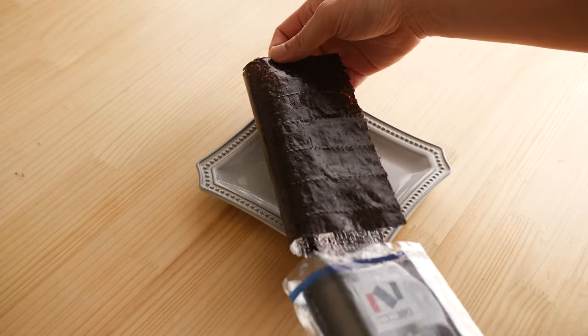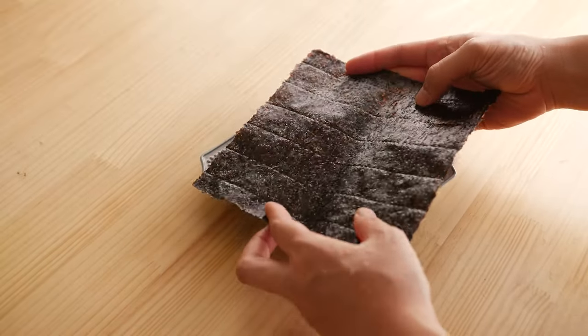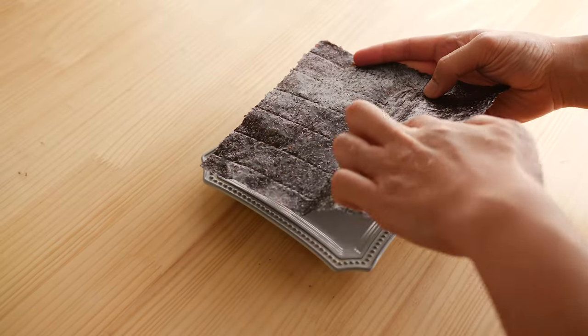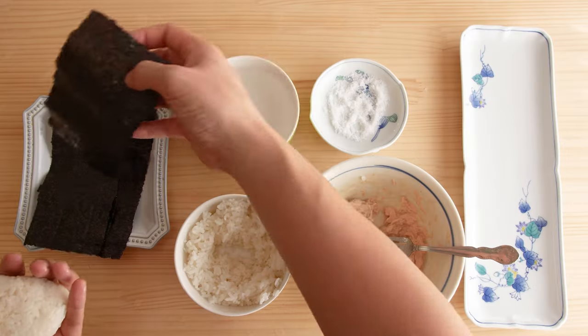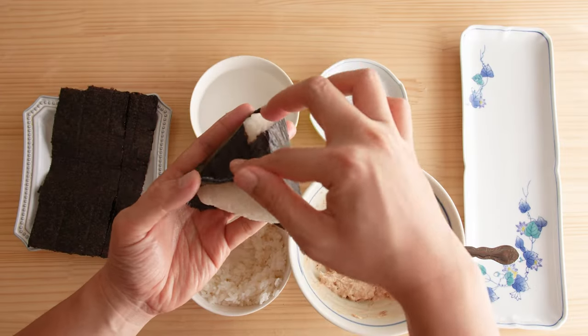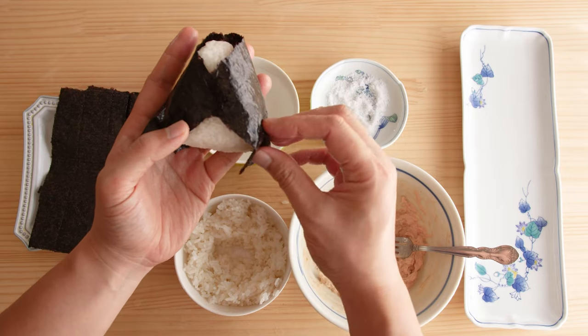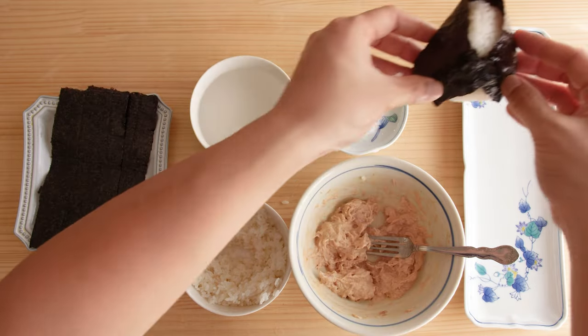Now here's where you need to decide if you're a crispy seaweed person or a soft seaweed person. If you like it crispy, you'll want to wrap your onigiri right before eating. If you like it soft, then you can wrap it and let it sit for a couple of minutes. Take some nori seaweed and wrap it around the rice ball so that it looks like a little Dracula cape. You can use a grain of rice to button up the cape, then tuck the bottom of the cape under the rice ball and set it down.